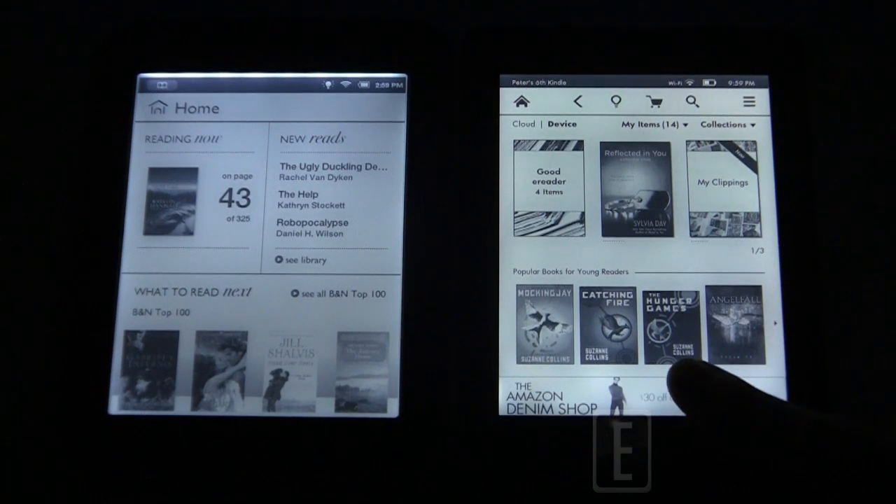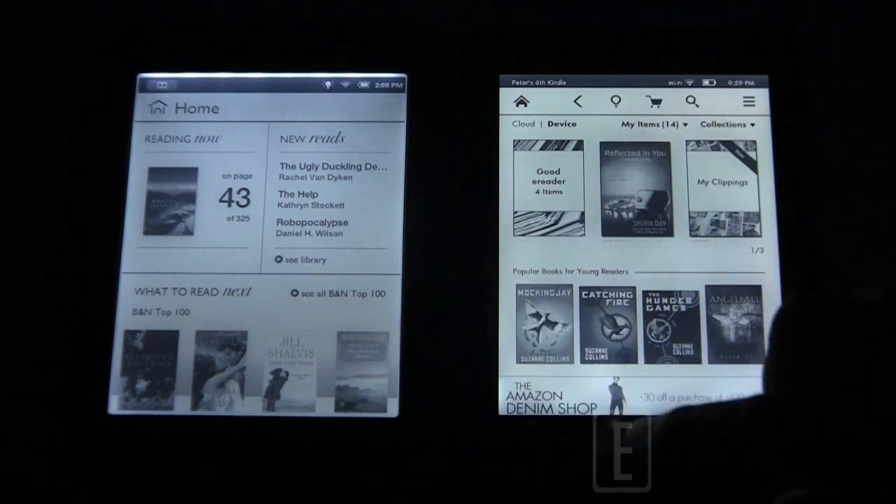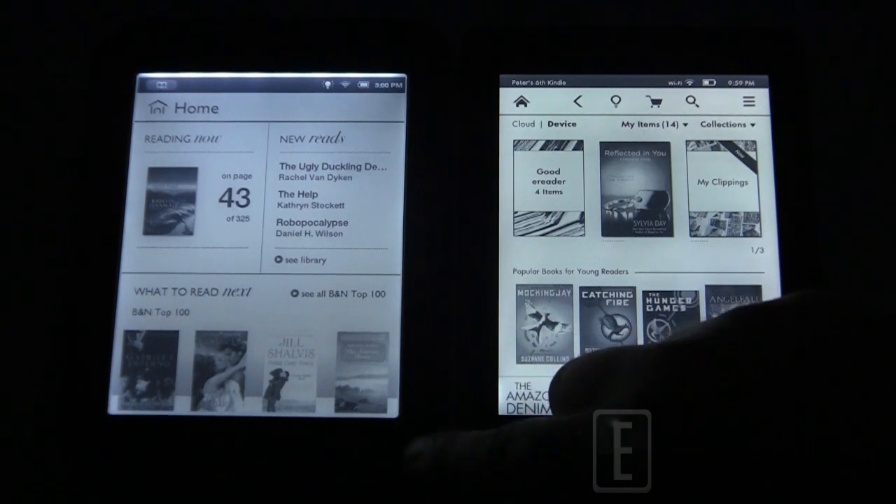The way the lights come from the bottom of the Paperwhite is the same approach the Kobo Glow uses. Most e-readers adopting front-lit illuminated technology are now coming from the bottom of the bezel, and I think they've learned from the drawbacks of the Barnes & Noble Simple Touch with Glow Light. This really speaks volumes.